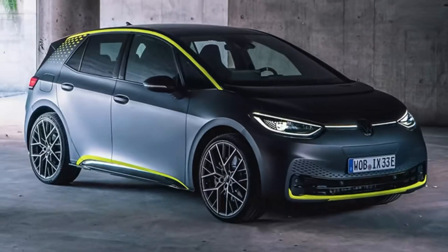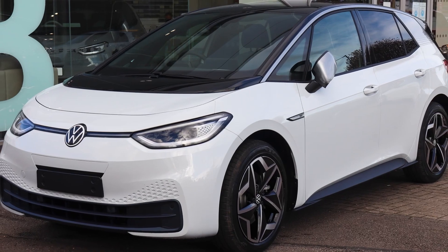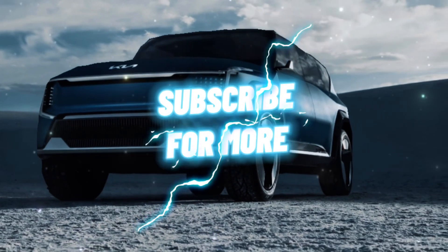The car will be available in Life, Business, Style, Max, and Tour trims from the outset, with the performance model joining the lineup at a later stage. Thank you for watching — subscribe for more.